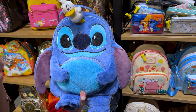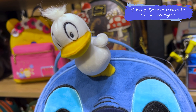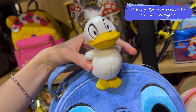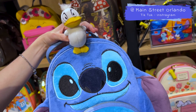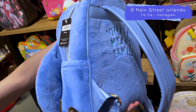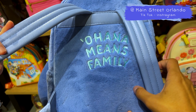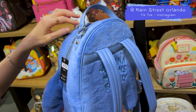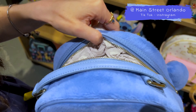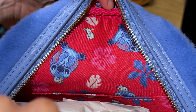Going back to Stitch — an Our Universe bag, so plush, so large, so cute. The ears are protruding on the side and there's a little baby duckling right up top. Stitch does love his ducklings. This here is $85. It says Ohana means family. I love this red inside with the hibiscus and everything.